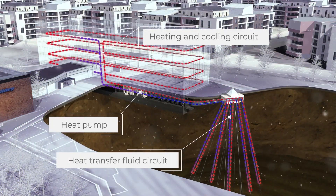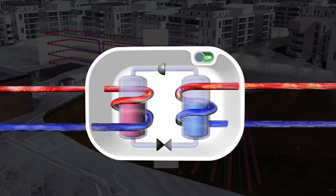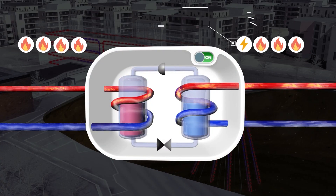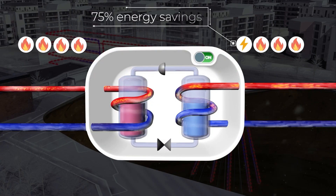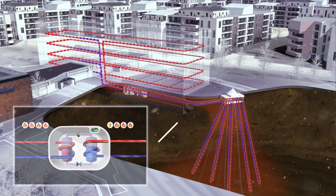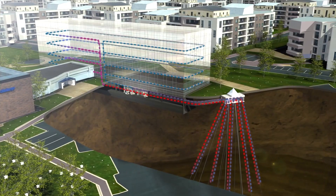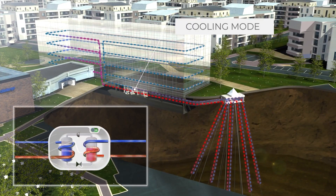Drawing upon decades of expertise in subsurface science and technology, Celsius Energy embarked on a mission to decarbonize buildings by harnessing the power of geothermal energy. At the heart of Celsius Energy's innovation lies its shallow geothermal systems, also known as geo-exchange.